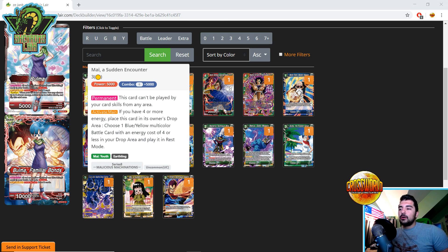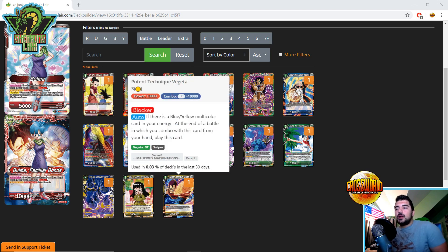The final card: Potent Technique Vegeta. Blocker. Auto — if there is a blue-yellow multicolor in your energy, at the end of a battle in which you combo this card from your hand, play this card. It's almost like a pseudo-combo, but instead of just a combo boost, you get a blocker body on the board. Blue-yellow Janemba could tech this, and yellow Broly or Gohan decks with Button could combo this to play it — less investment than an arrival Bojack, and you get a blocker. It doesn't shine right now but could be very playable in the future.